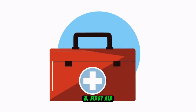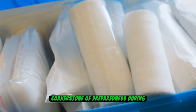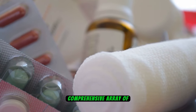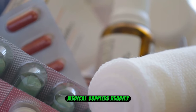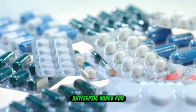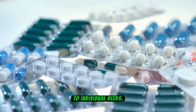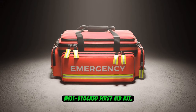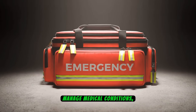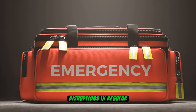Number 3: First Aid Kit. A well-equipped first aid kit stands as a cornerstone of preparedness during emergencies such as blackouts. It's vital to have a comprehensive array of medical supplies readily available, including bandages for wound care, antiseptic wipes for sanitization, and essential medications tailored to individual needs. By maintaining a well-stocked first aid kit, individuals can promptly address minor injuries, manage medical conditions, and ensure basic health care amidst potential disruptions in regular services.